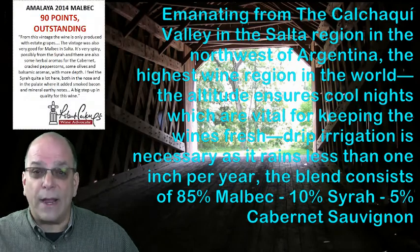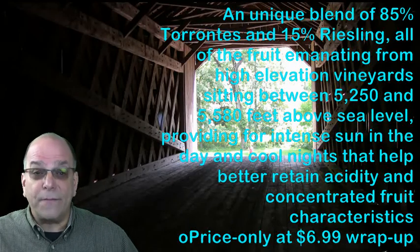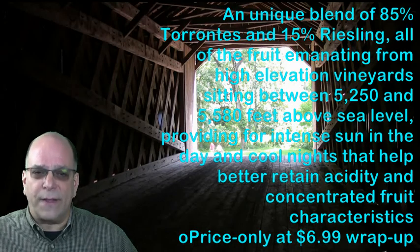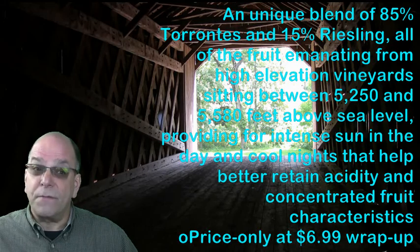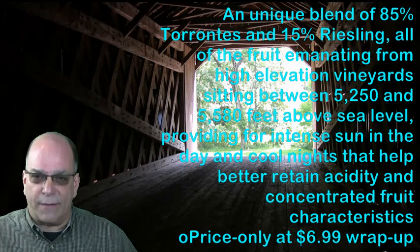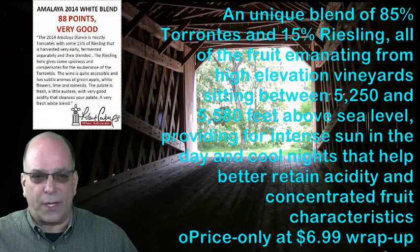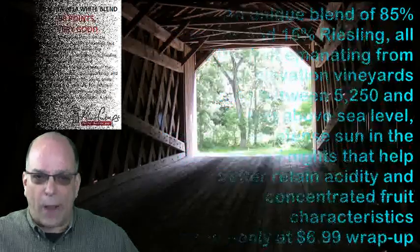Amalaya 2014 Malbec now has an everyday low price of $9.09 wrap at one case. Amalaya White 2014 is a unique blend of 85% Torrontés and 15% Riesling, with all of the fruit emanating from high elevation vineyards sitting between 5,250 and 5,580 feet above sea level. This provides for intense sun in the day and cool nights that help better retain acidity and concentration of fruit characteristics. It's priced at $6.99 wrap up.